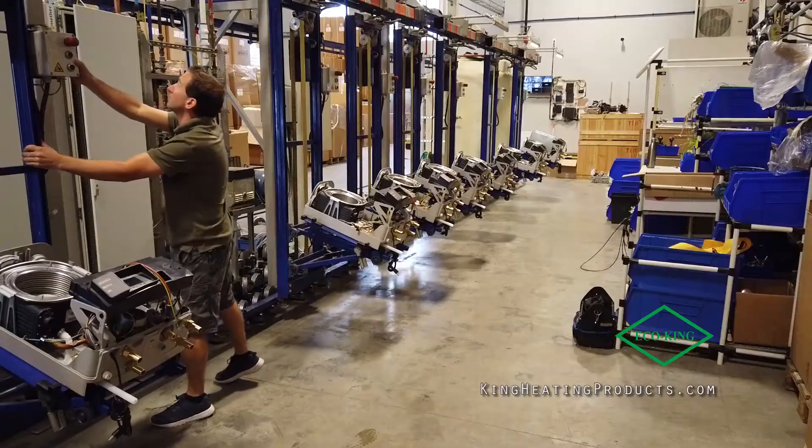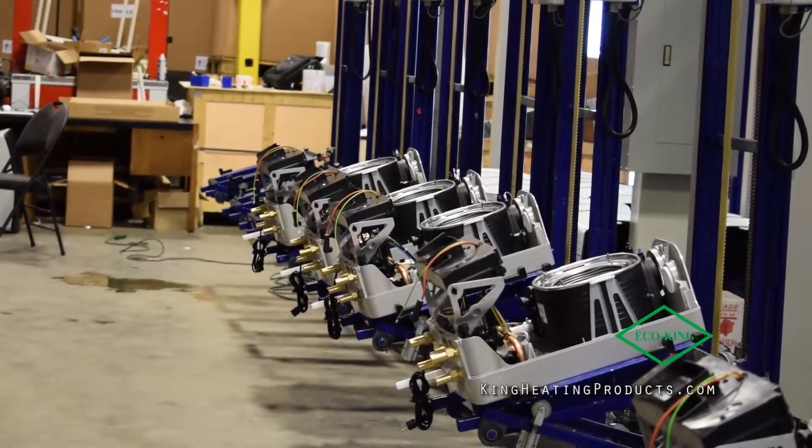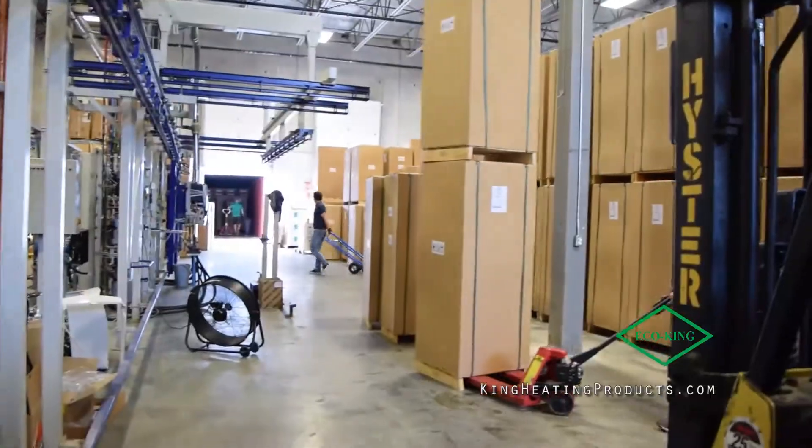We now manufacture our combi boilers and our heat-only boilers. We're a company with eight employees based out of two locations here in Surrey, British Columbia, and our 2,000 square foot warehouse in Ontario.